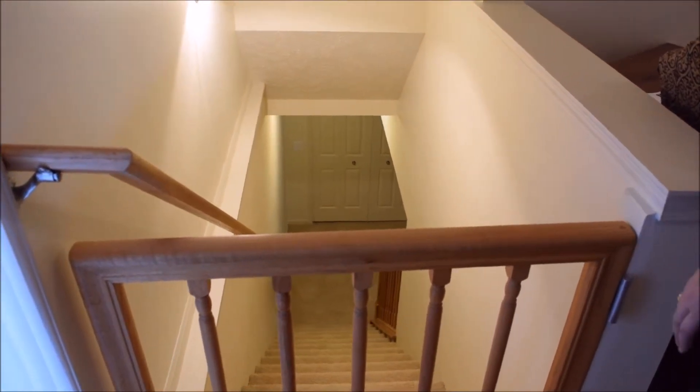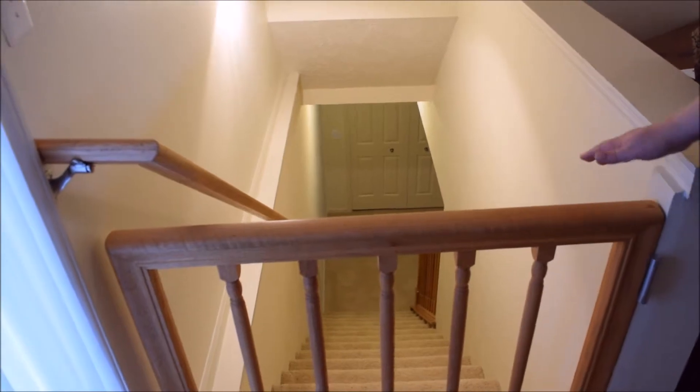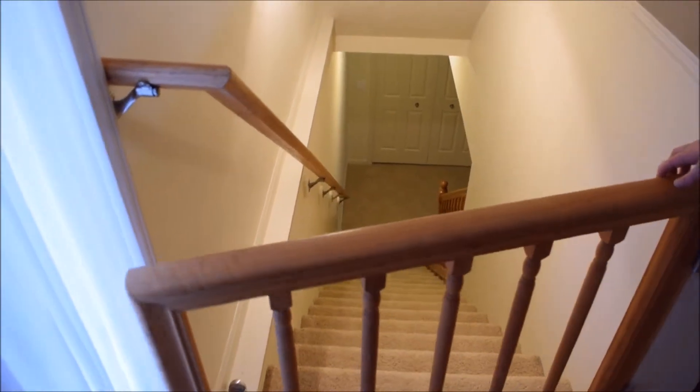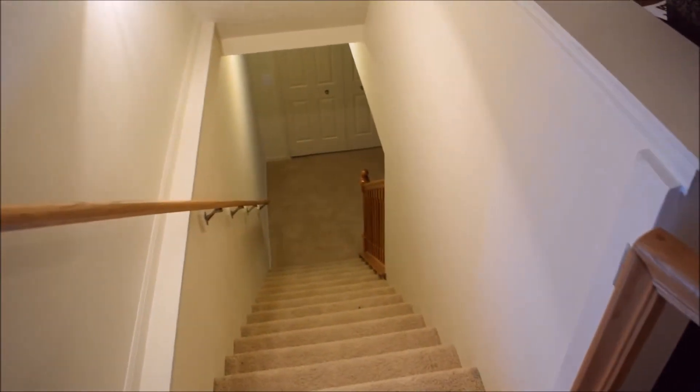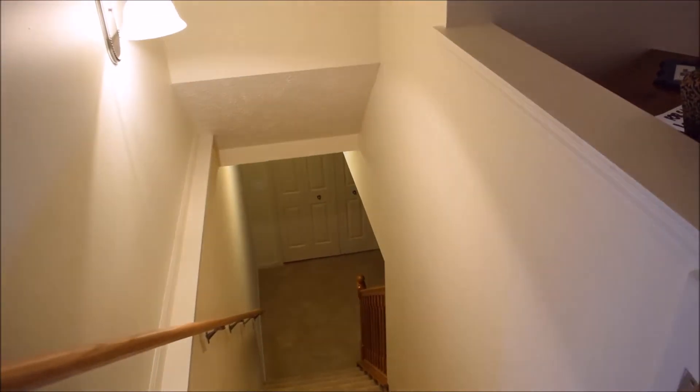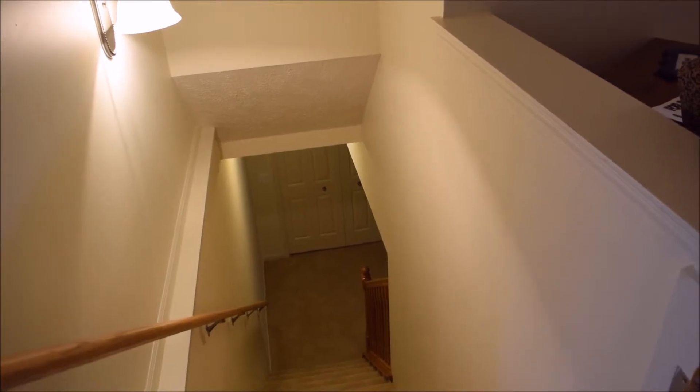The previous owner was kind of handy and loved doing projects, and one of his projects was this gate. This was the same concern that I had over at my mom's — somebody accidentally tumbling down as they're changing their shoes or something.